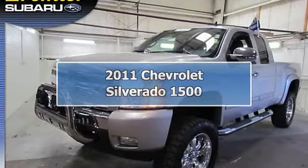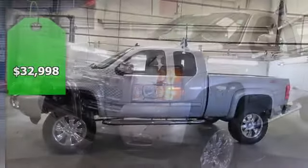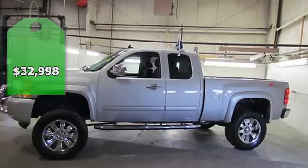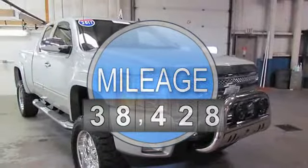Like Nothing You've Ever Seen — Rocky Ridge Conversions Altitude Package, 1 of 5 Outfitters Authorized by GM without affecting factory warranty. Altitude Edition includes: